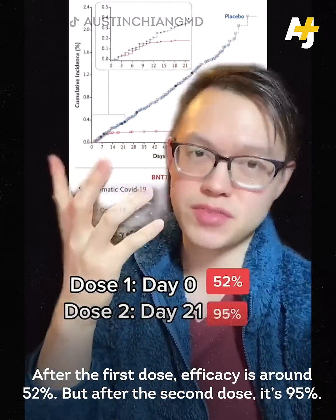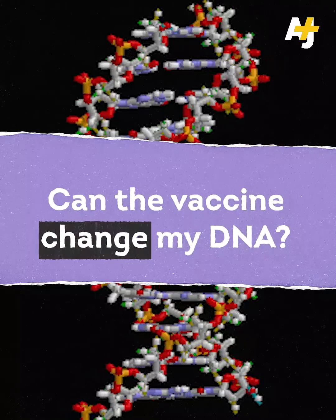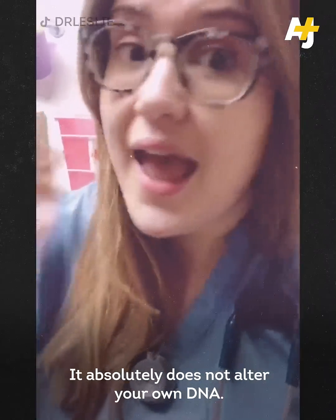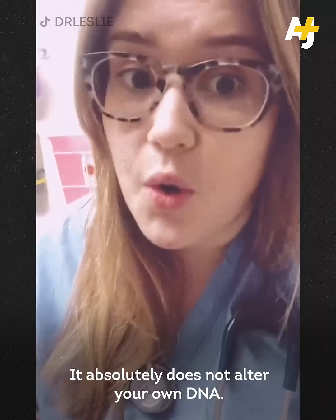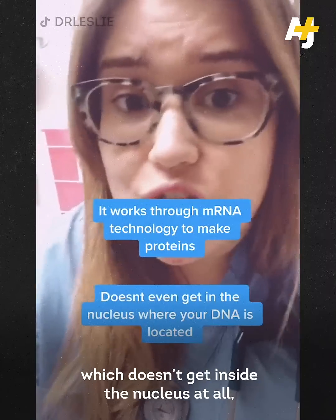After the first dose, efficacy is around 52 percent, but after the second dose it's 95 percent. Now, it absolutely does not alter your own DNA — that's fiction. It works via mRNA technology, which doesn't get inside the nucleus at all, which is where your DNA is located.